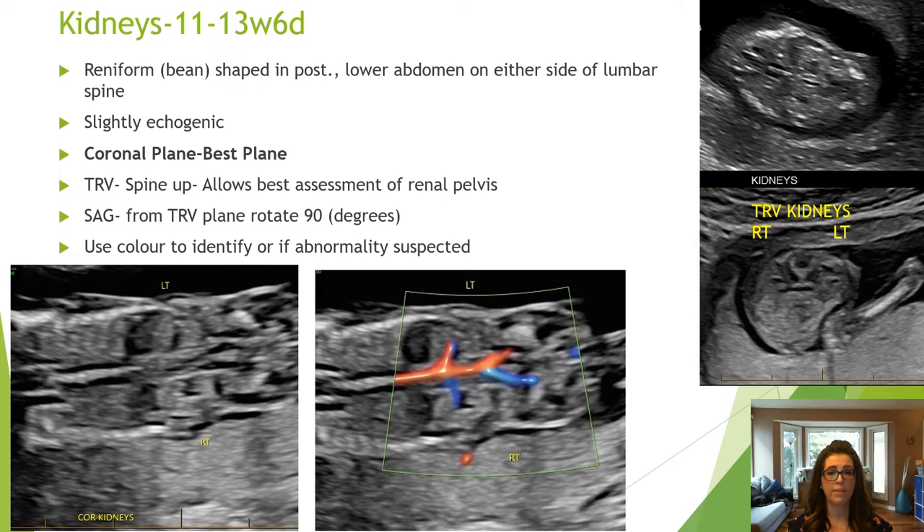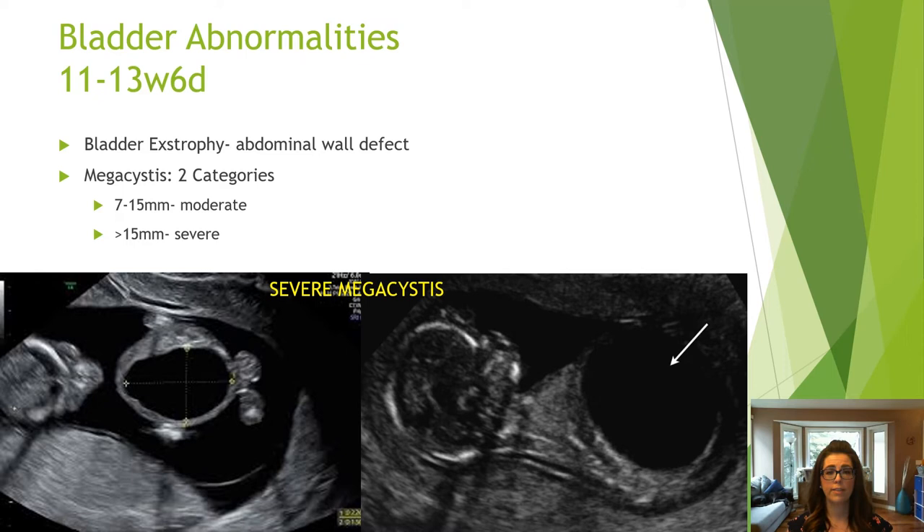The bladder is in the same plane as the umbilical vessels, so use color Doppler to assist you. If it is not seen throughout the scan, image the fetal pelvis and label 'bladder area.' Kidneys are slightly echogenic, reniform shaped, and located in the lower abdomen on either side of the lumbar spine. They are best imaged in the coronal plane in the first trimester. The most common abnormalities of the bladder in the first trimester include bladder exstrophy and megacystis, which is an enlarged bladder.